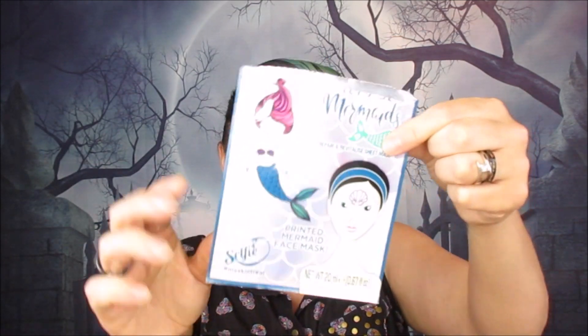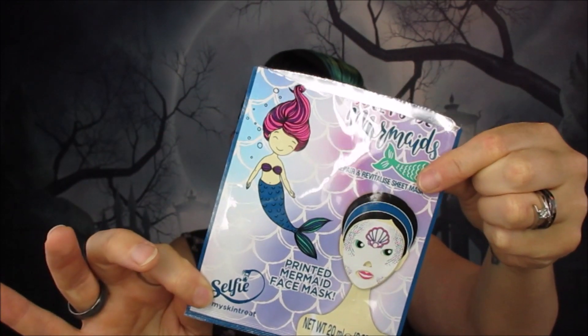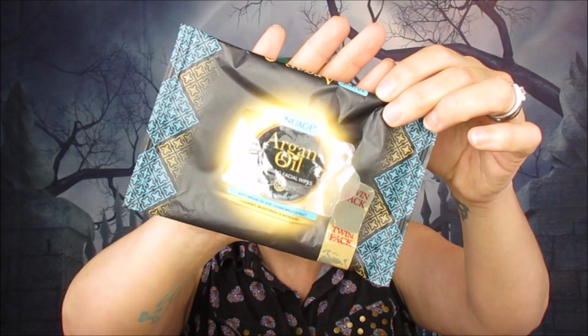The first thing I'm grabbing is a Selfie mermaid sheet mask. I got this from Home Bargains — I think it was 99p. It's from Skin Treats. It was super cute, loved it. It was for moisturizing, repair, and revitalize. My skin felt really nice after using it. You may have seen the picture on my Instagram stories. It fit my face really nicely — no overhanging bits — and I liked how my skin felt afterwards. For 99p, that's a bargain.